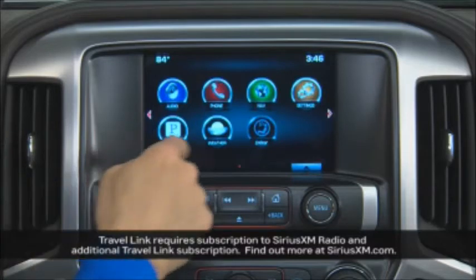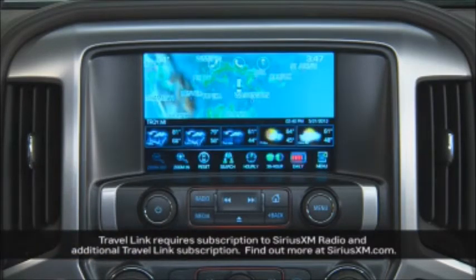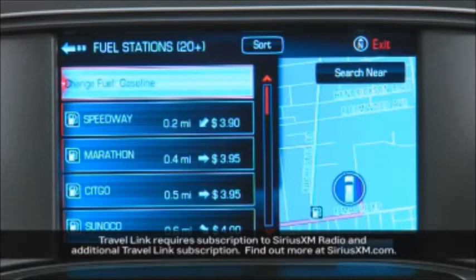A subscription to SiriusXM Travel Link provides access to weather forecasts, fuel price information, and movie listings.